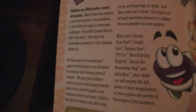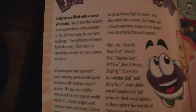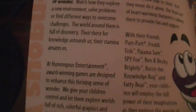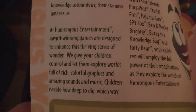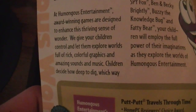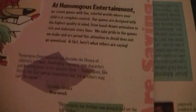Children are filled with a sense of wonder. Watch how they explore a new environment, solve problems, or find different ways to overcome challenges. The world around them is full of discovery. Their thirst for knowledge astounds us. Their stamina amazes us. At Humongous Entertainment, award-winning games are designed to enhance this thriving sense of wonder. We give your children control and let them explore worlds full of rich, colorful graphics and amazing sound and music. These were the good old days, folks.